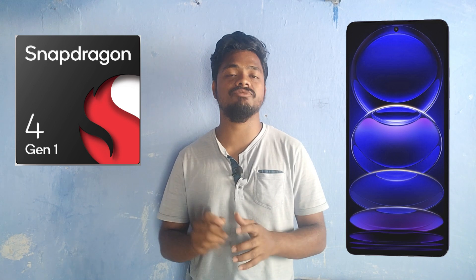When we talk about the processor, this mobile comes with the Qualcomm Snapdragon 4 Gen 1, which is a mid-range high-performance processor. It is an octa-core processor and also a 5G processor.